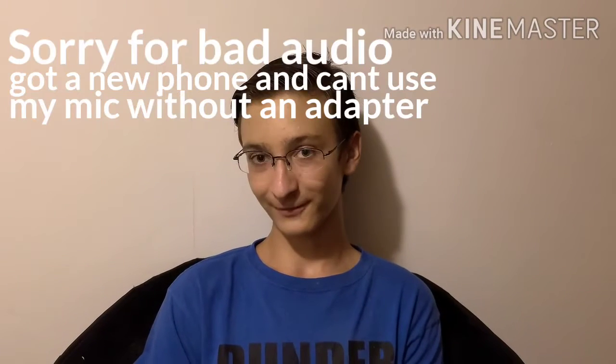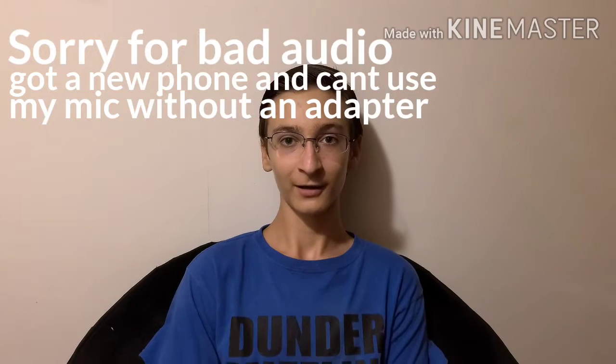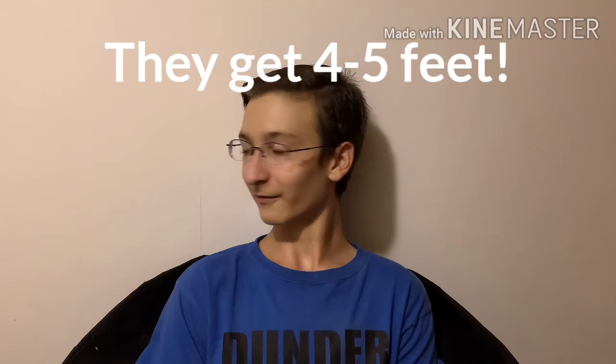I was going to make a video showing you my new snake, and it's a ball python. I just thought I'd make a quick video. He's pretty cool. He's still pretty small, about a foot or something. I haven't really measured him.